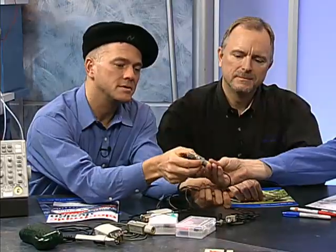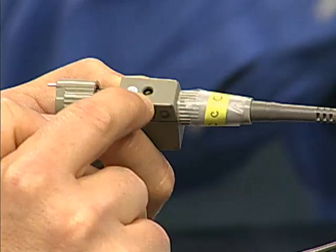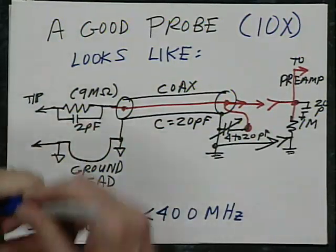Beyond 50 megahertz you really have to engineer carefully. A good 10X passive probe can be pushed up to roughly 500 megahertz, but that's really the limit. The small adjustable trimmer is what you turn to tweak frequency response — we'll discuss that more later.